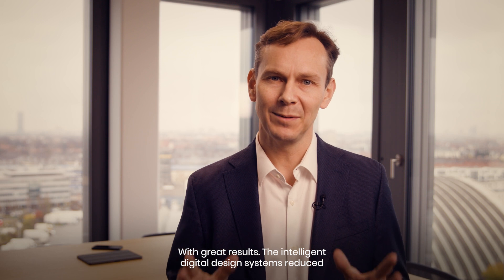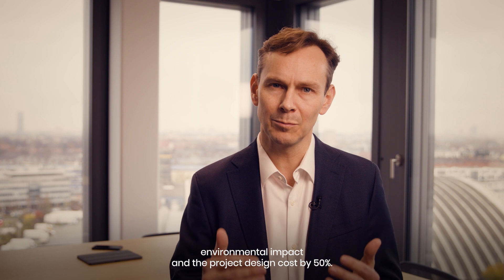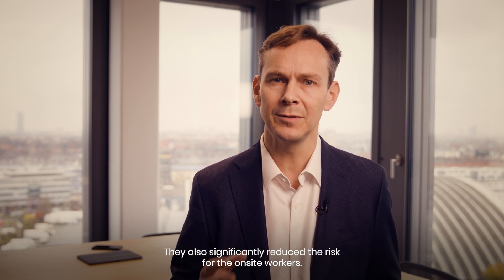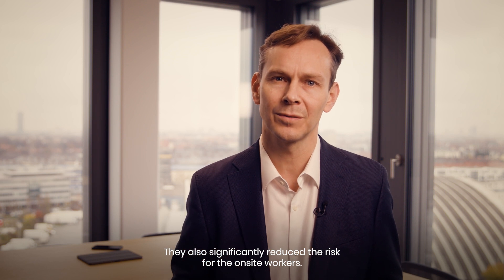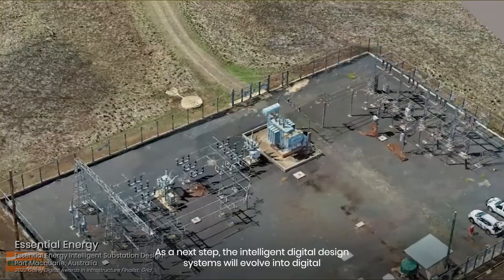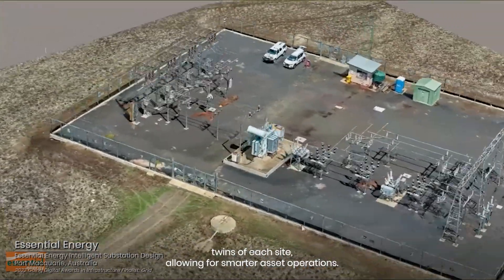With great results — the Intelligent Digital Design Systems reduced the environmental impact and the project design cost by 50%. They also significantly reduced the risk for on-site workers. As a next step, the Intelligent Digital Design Systems will evolve into digital twins of each site, allowing for smarter asset operations.